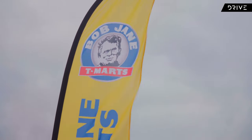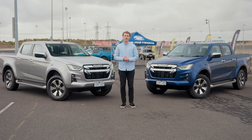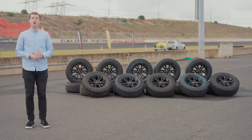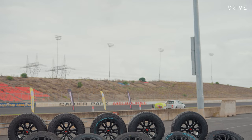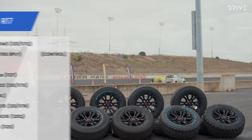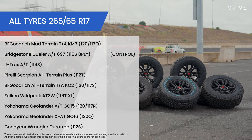We've come down to Calder Park with a team from Bob Jane T-Marts to see how they go about tyre testing to find out. The Bob Jane team are looking at eight different all-terrain tyres — the sort you would fit to a 4x4 ute or wagon.